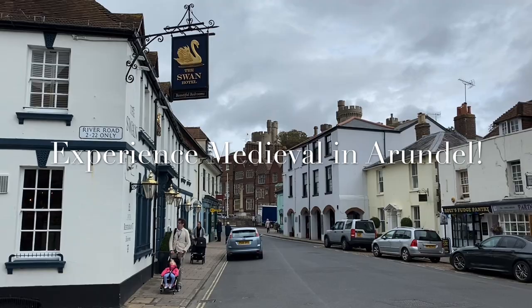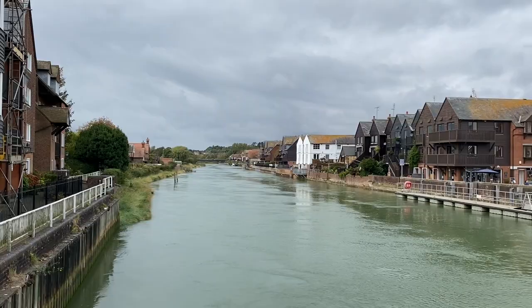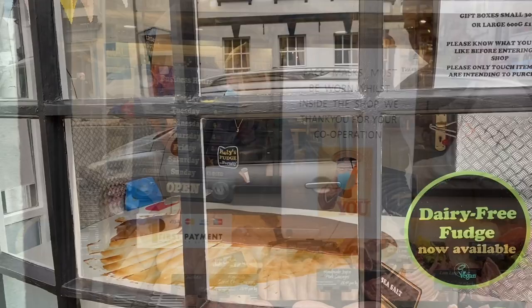This is Arundel, a medieval town in West Sussex. And our adventure today begins in Arundel Castle, one of West Sussex's greatest attractions with a history spanning nearly a thousand years. Come and join us as we uncover the depths of Arundel Castle.